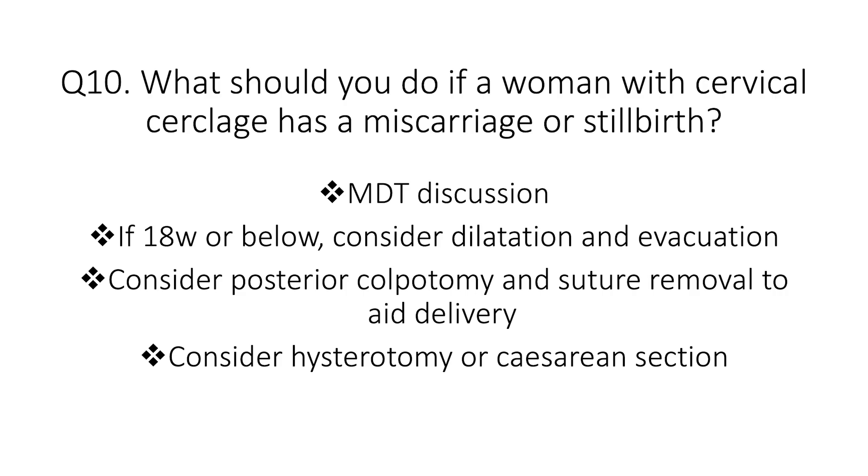Question ten: what should you do if a woman with cervical cerclage has a miscarriage or stillbirth? Decision-making is complex and an MDT discussion is important. There are three options: at earlier gestations up to around 18 weeks, dilatation and evacuation may be possible. The second option is to cut the suture, often through a posterior colpotomy to aid delivery. The third option is hysterotomy or cesarean section.